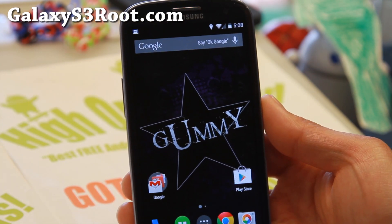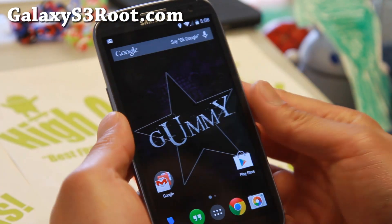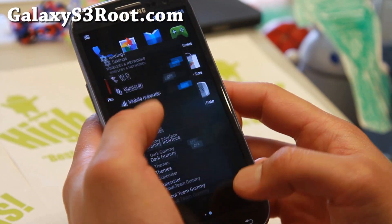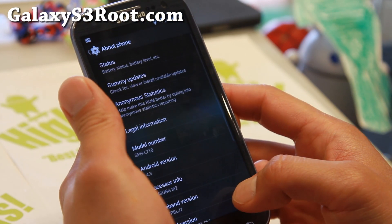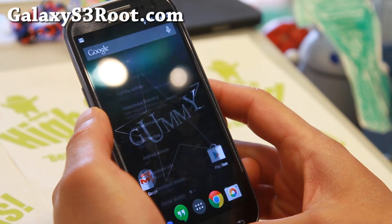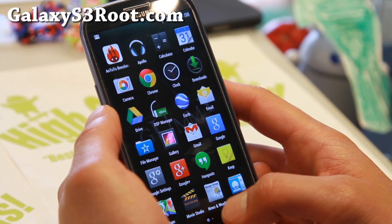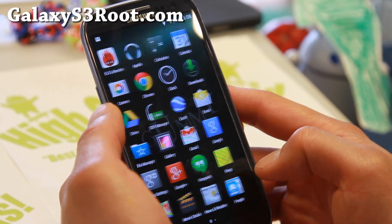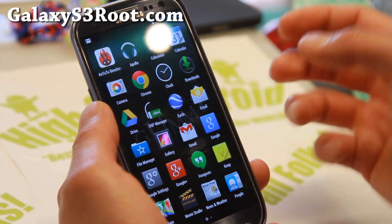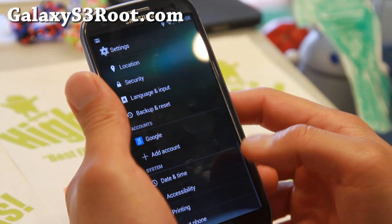For those of you who don't know, Android 4.4.3 was released about a week or a couple of weeks back, and finally it is here. I've been trying a bunch of different ROMs. I was going to do an overview of CM11, which worked fine, but the camera was really buggy, so I tried to find another ROM that's really good, and Gummy ROM is that ROM.